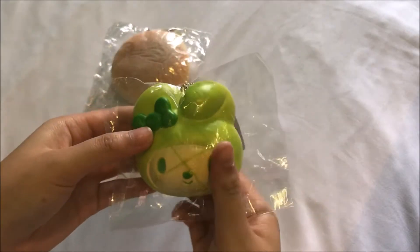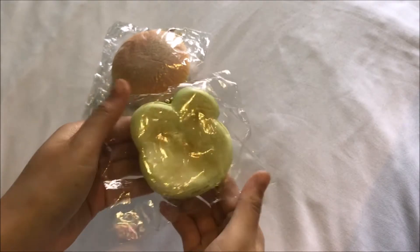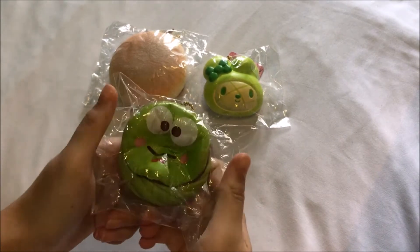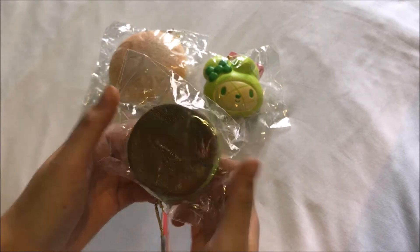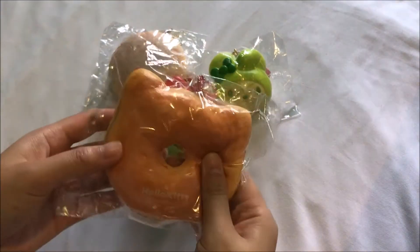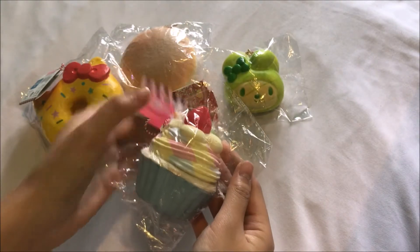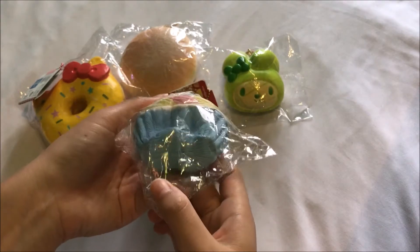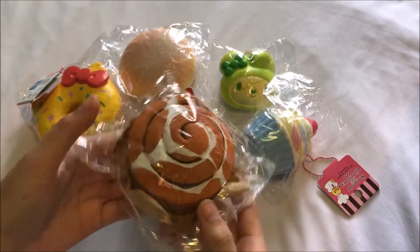My Melody head bun. This Caropee Pucci cake. I got this Hello Cutie doughnut from one of my friends. I got this semi cupcake squishy.